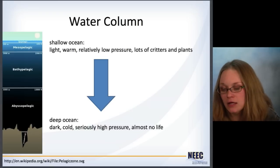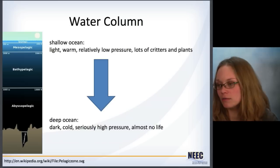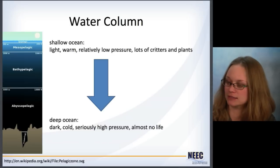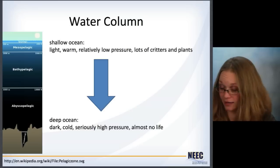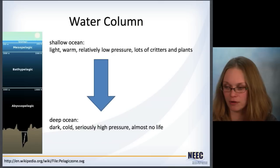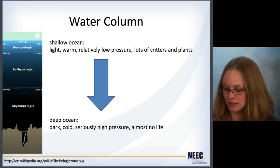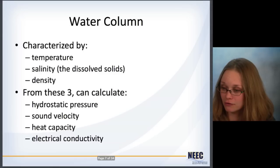Getting down into the water column, you can see there are different levels of ocean when you look at the depths. In the shallow ocean it's light, warm, the pressure's not that great, and there are lots of animals and plants. But deep down in the ocean it's dark, there's no light, it's cold, very high pressure, and there's almost no life. The shallow ocean to the deep ocean are two completely different operating conditions and sets of variables you have to consider.